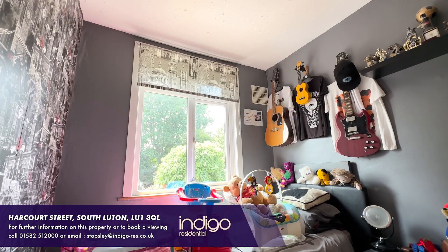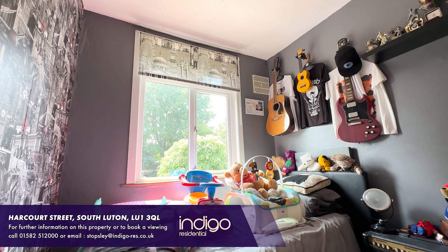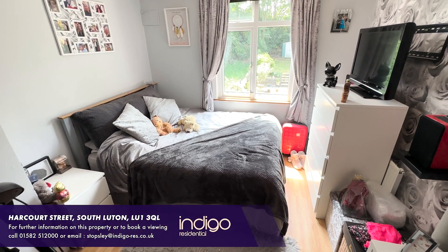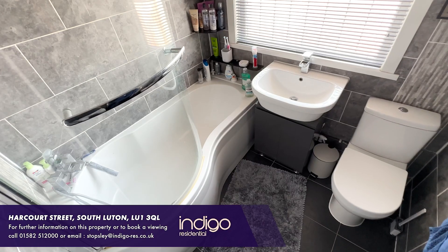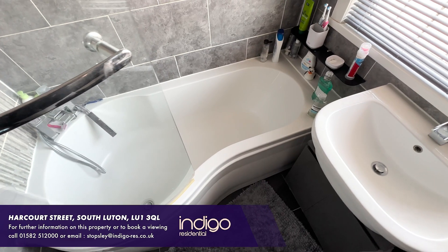Harcourt Street is located off Strathmore Avenue in the sought after area of South Luton. The bathroom has been replaced and consists of a white three-piece suite.